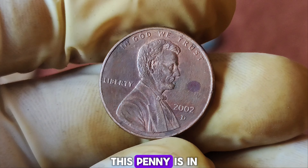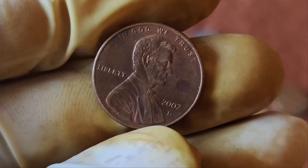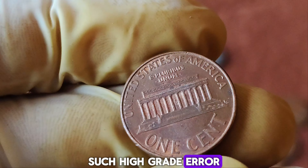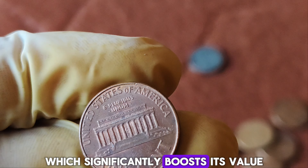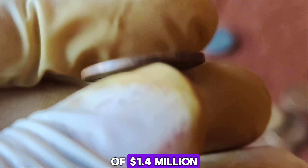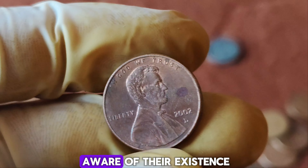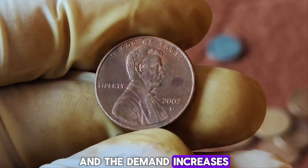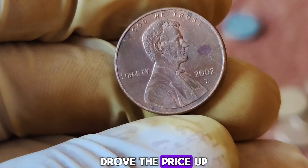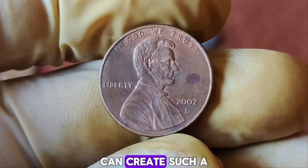But rarity alone doesn't make a penny worth $1.4 million — condition is also crucial. This penny is in near-perfect condition, graded as MS69 by professional grading services. Grading scales go up to MS70, so this penny is just one point shy of perfection. Such high-grade error coins are almost unheard of, which significantly boosts its value. Rare coins like this often gain value over time as collectors become more aware of their existence and the demand increases. This penny was recently sold at a high-profile auction where intense bidding wars drove the price up to its record-breaking amount.